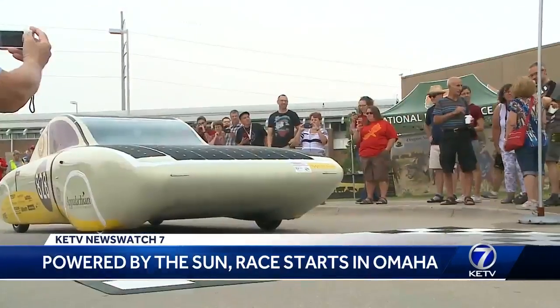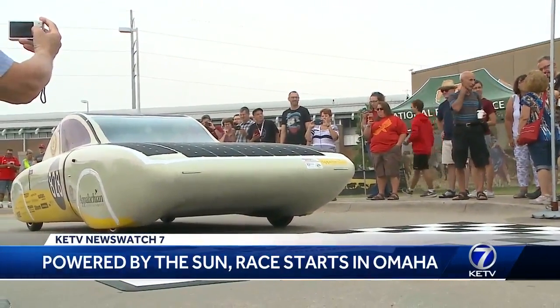It's really built around practicality, to prove that this is a form of transportation that we could use today — and who doesn't get excited about seeing a car rolling on solar?